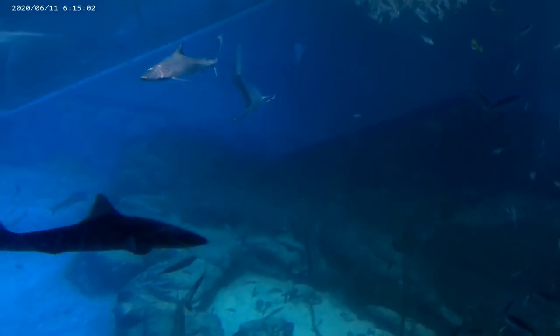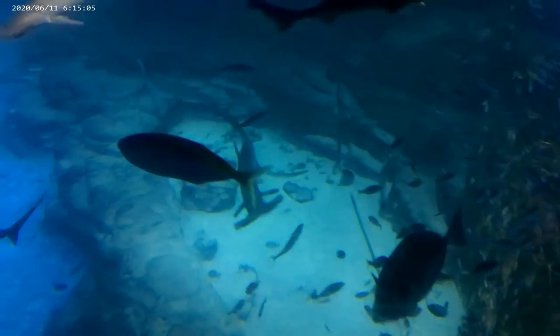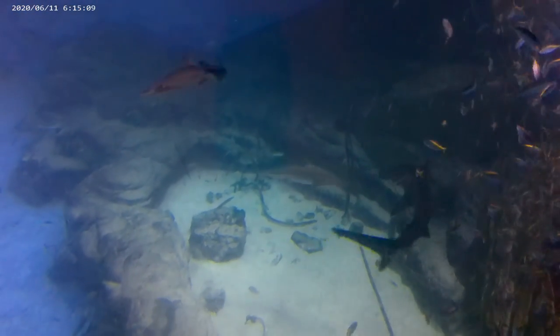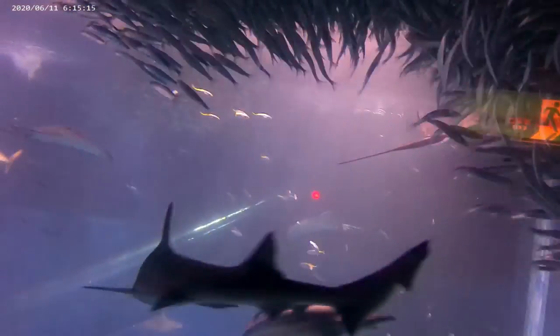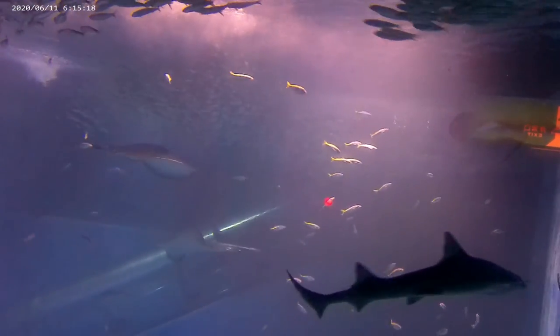There's a bunch of sharks in here. One guy was coming right at me for a second there. A fun random fact: whenever you're in the ocean, you're always within 30 feet of a shark. Pretty scary stuff. I wonder if we're back around to the area where there's the hammerhead and all those big schools of fish we saw before.